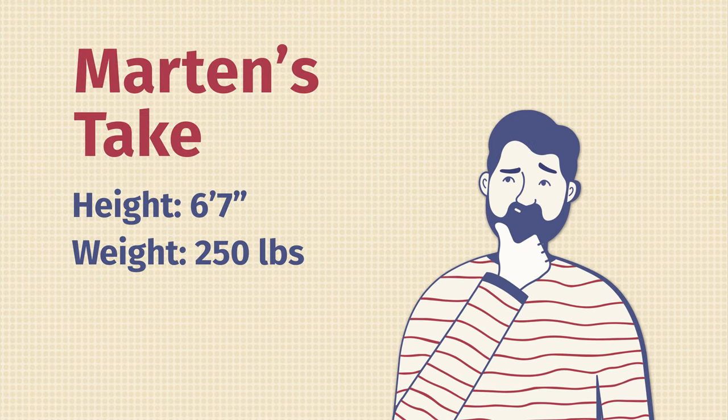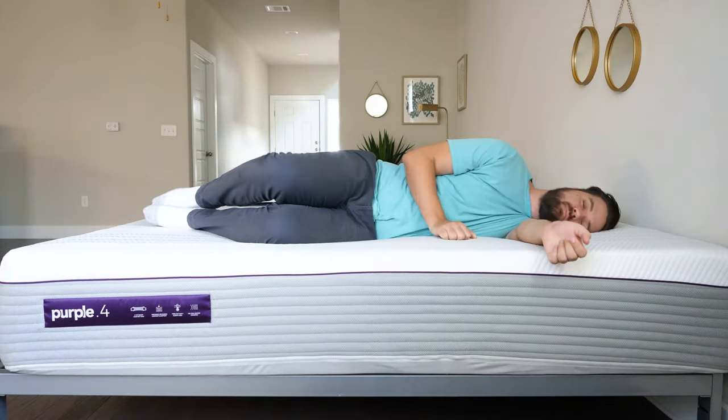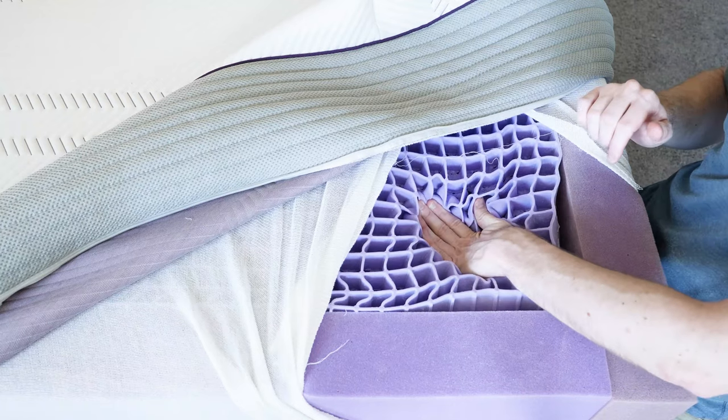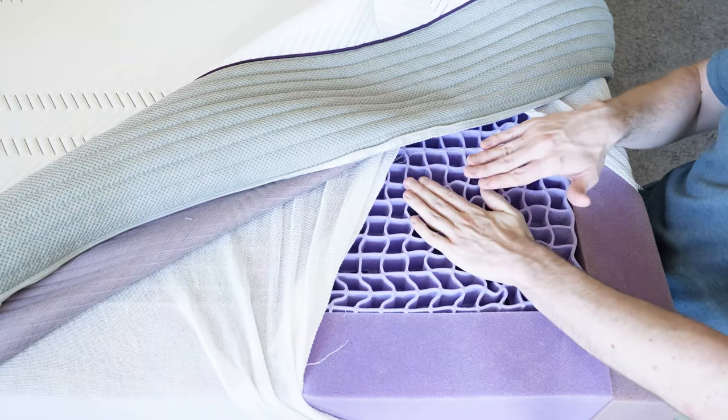Hey guys, Martin here to offer a different perspective. Joe's 5'9", 160 pounds. I'm 6'7", 250 pounds — I'm a larger person than Joe. Out of these six mattresses, I think five are a good match for larger people like myself. The main thing to consider if you're a heavier person, especially with hip pain, is you don't want to bottom out in a mattress and drive your hip into the support layers. First off, the Purple Hybrid Premier 4-inch is a very good match for larger people because of that hyper-elastic gel polymer — it cradles my body. With four inches of that material, I don't bottom out whatsoever and it cradles my hips with no pain at all.